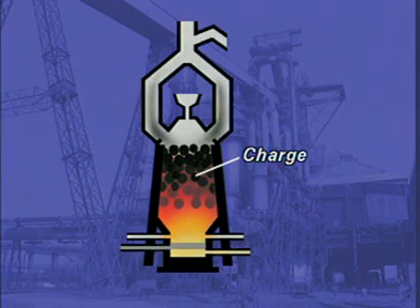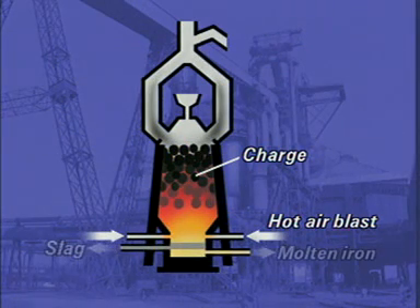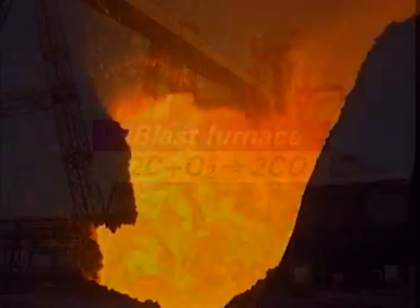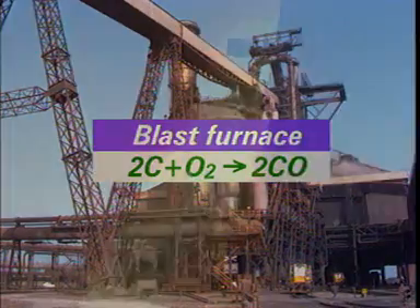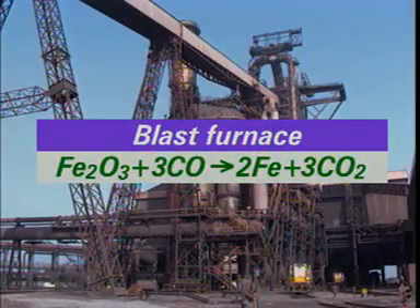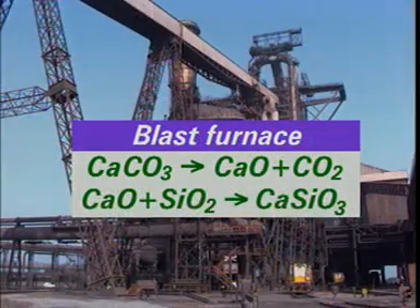The charge is delivered into the top of the furnace. Hot air is blown in at the bottom. Molten iron is produced, along with slag. Coke burns, producing heat and carbon monoxide. The carbon monoxide reduces the iron oxide in the ore to molten iron. Limestone — calcium carbonate — decomposes to calcium oxide. This reacts with the sandy impurities in the ore to give molten slag, mostly calcium silicate.